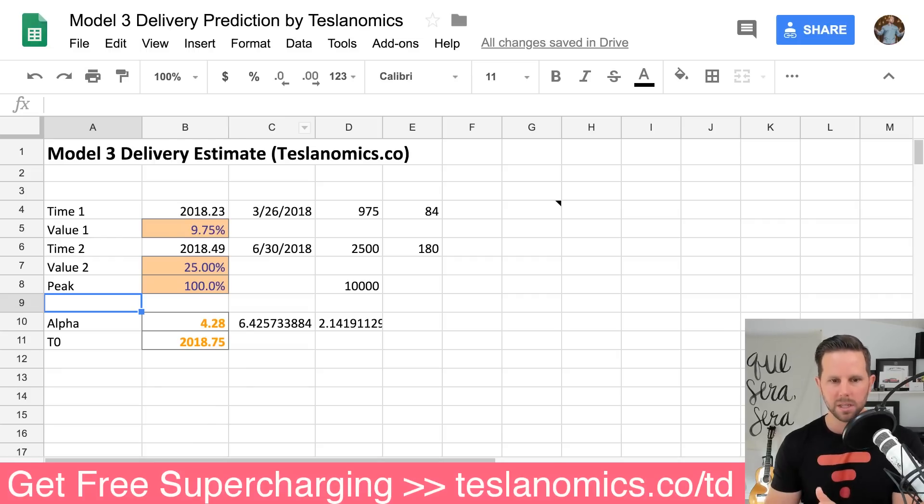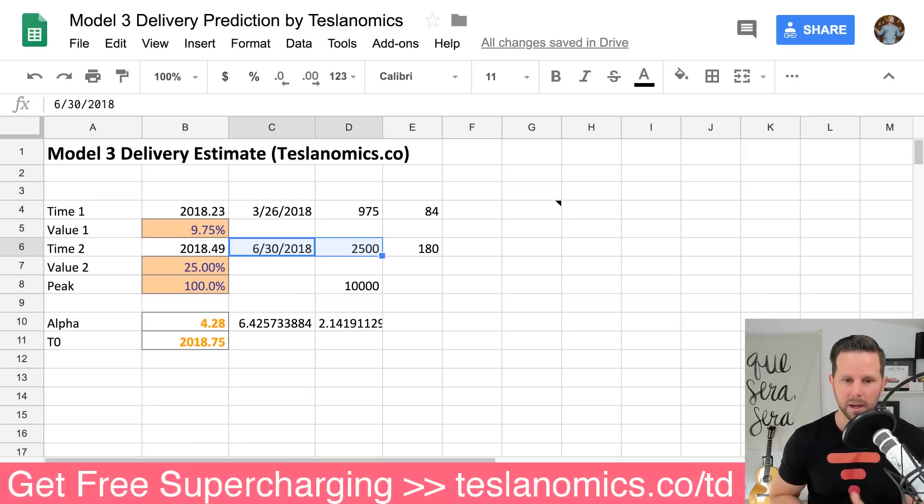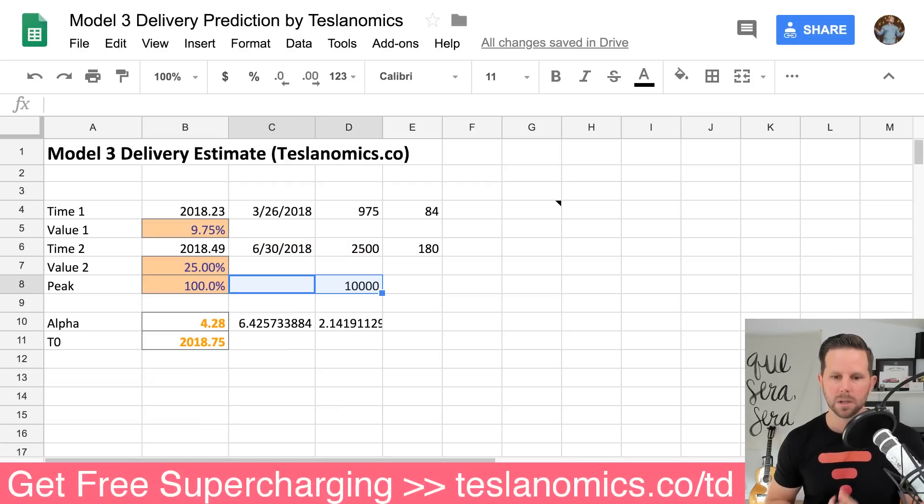The Excel model uses two points — a starting point and a midpoint — rather than a single midpoint, plus a maximum. I've plugged in today's date, the current number of 975 from the Bloomberg tracker, and I'm putting the 2,500 milestone out to June 30th instead of end of Q1, giving a maximum of 10,000. A lot of these things are speculative, which is why I like to look at them a few different ways.